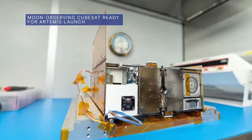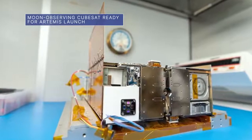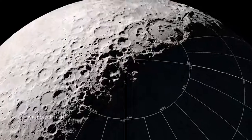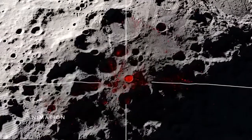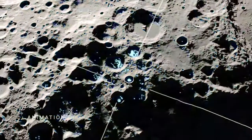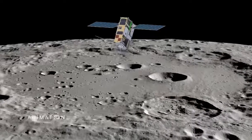NASA's Lunar Ice Cube, a water-scouting CubeSat, is preparing to hitch a ride to the moon as part of our uncrewed Artemis I mission. The small, lunar-orbiting satellite will use a spectrometer to investigate lunar ice on the surface of the moon. Scientists are interested in the absorption and release of water from the moon's rocky and dusty surface, or regolith. Lunar Ice Cube will also study the exosphere, a very thin atmosphere-like volume surrounding the moon.